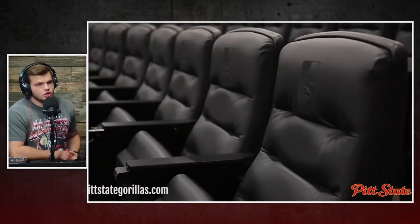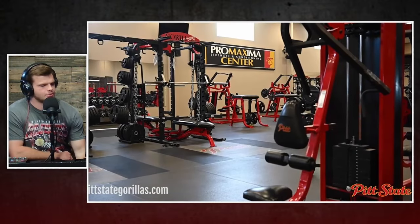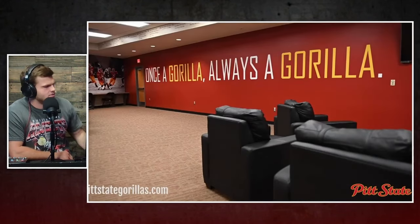You get actually a sneak peek at some of the other facilities here. This is just from the Pitt State website — weight room and meeting rooms and some of the other things. I wanted to show off those first couple clips of the weight room, and we'll take a closer look at the stadium itself here in just a second.